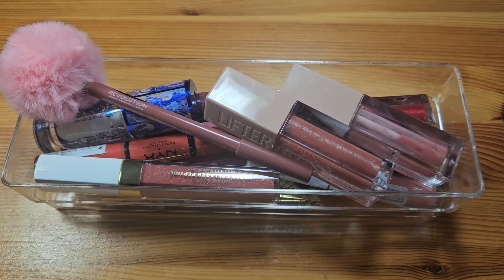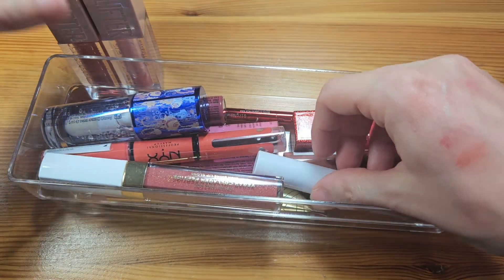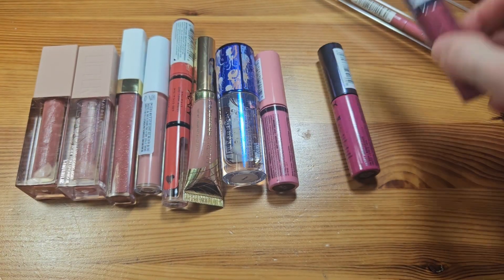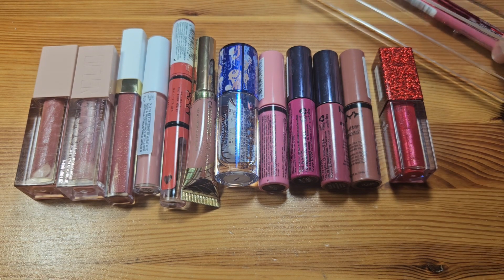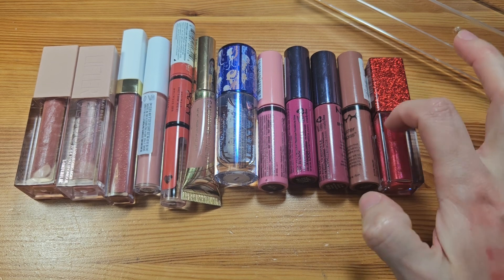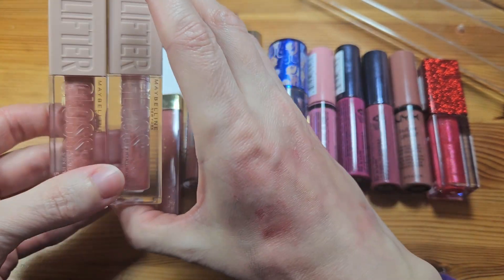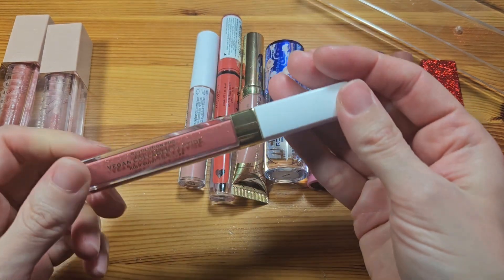Next, glosses — and I have some random lip pencils in here too. I have a lot of glosses because I am a gloss girl! I love the NYX Butter Glosses — have you seen the new ones coming? I'm going to get them! Let me count: one, two, three, four, five, six, seven, eight — twelve glosses total.